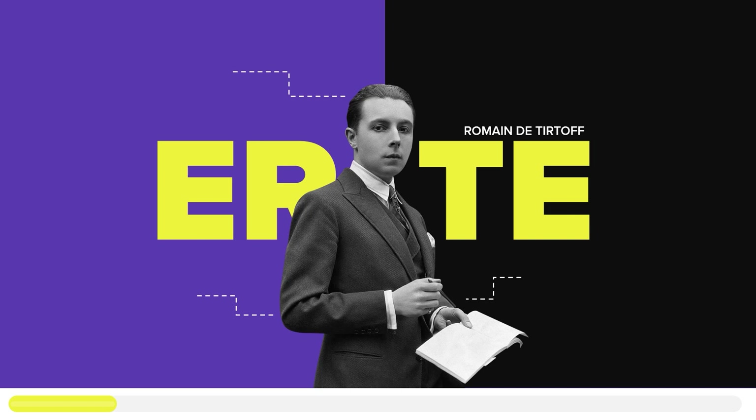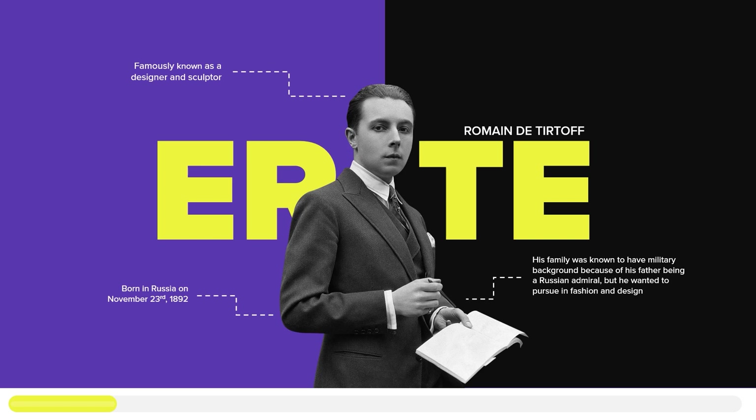The Alphabet Series was first created by a Russian designer and sculptor named Romain de Tirtoff, who was also known by his artist name Erté. He was born in Russia on November 23rd, 1892, and his family had an extensive military background, his father being a Russian admiral. Like all parents with high expectations, his father dreamed of Erté joining the military and following in his footsteps. However, as he grew up, he began to find himself drawn to the arts and found passion in fashion and design.